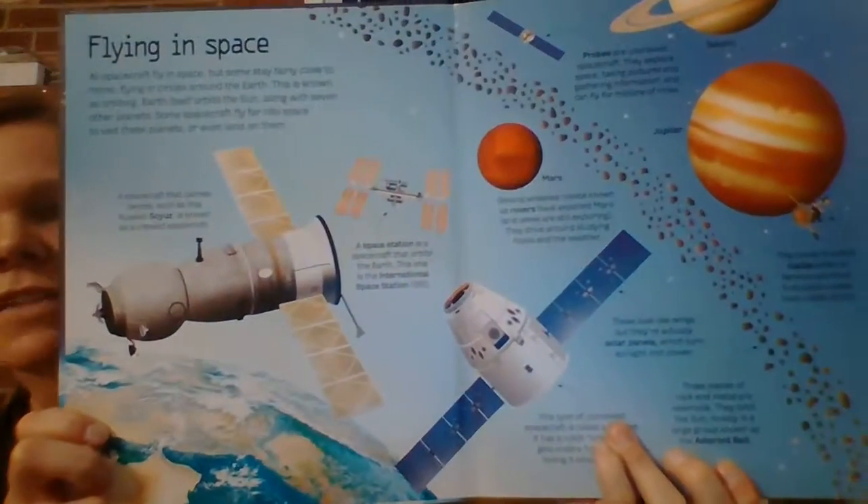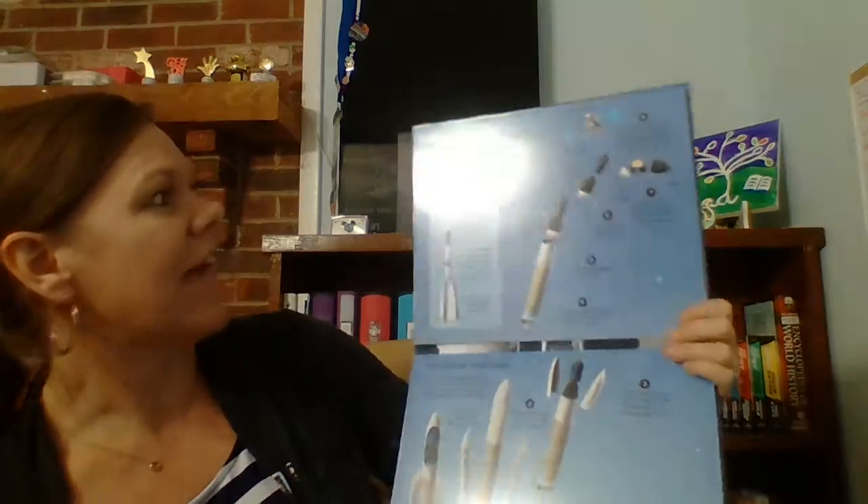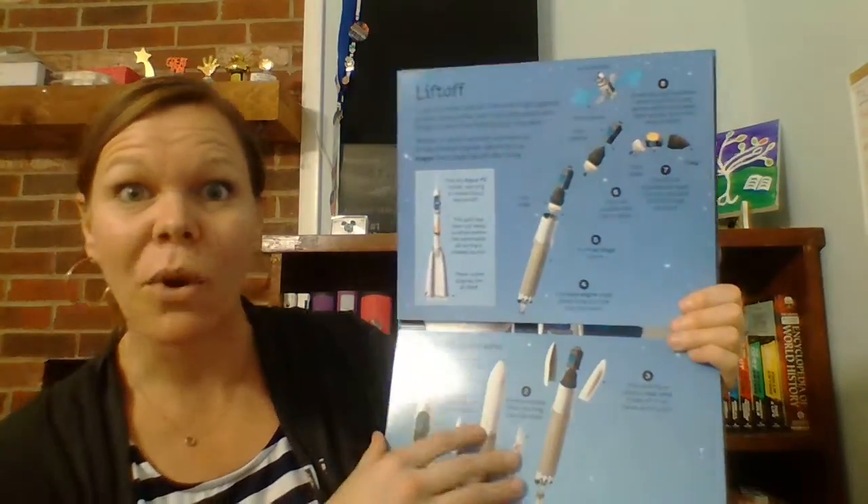I have this flying in space, and these pages are really nice — really, really nice sturdy pages. So here you have a liftoff, and here's where it gets big. That folds down.